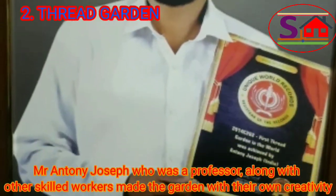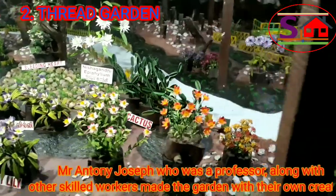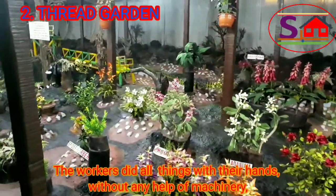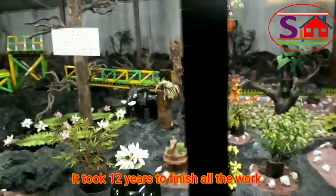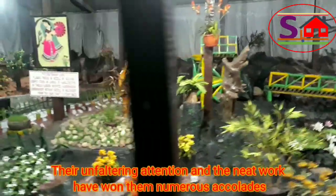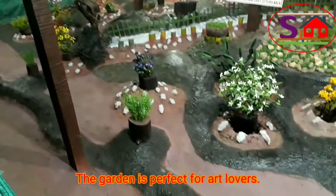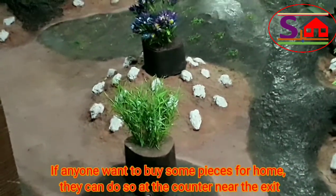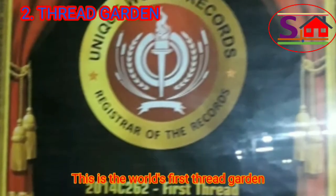Mr. Anthony Joseph, a professor, along with other skilled workers made the garden with their own creativity. The workers did everything with their hands, without any help from machinery. It took 12 years to finish all the work. Their unfaltering attention and neat work have won them numerous accolades. The garden is perfect for art lovers. If anyone wants to buy some pieces for home, they can do so at the counter near the exit. This is the world's first thread garden.